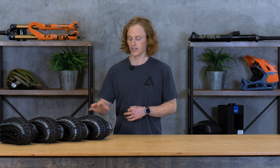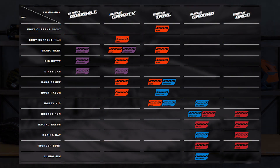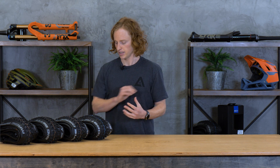They've now simplified the construction — which has to do with the layers of fabric inside the tire, things they use to stiffen the sidewalls and so on — into five names: super downhill, super gravity, super trail, super ground, and super race. As you'd imagine, those go from aggressive and puncture-proof on the downhill side to lightweight and cross-country race-ready.